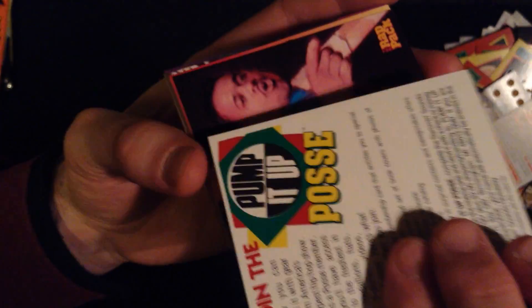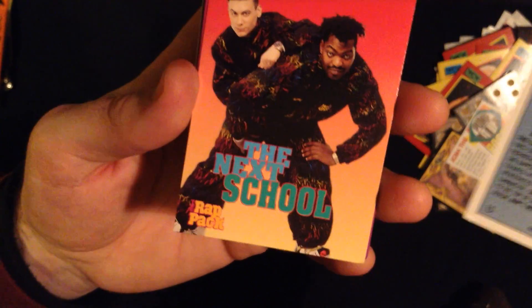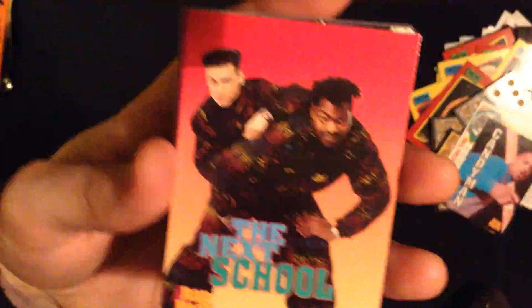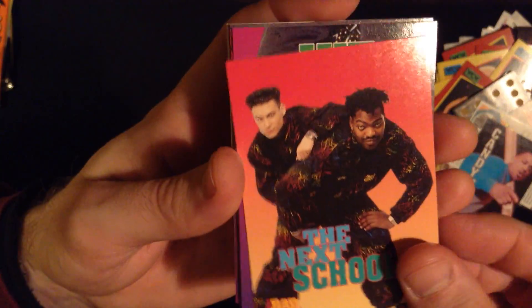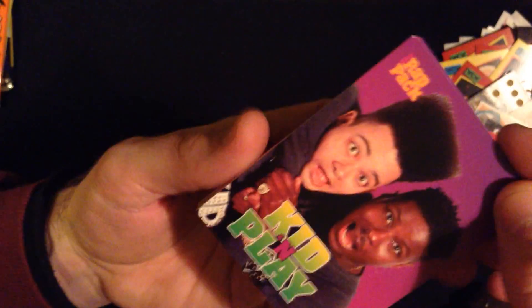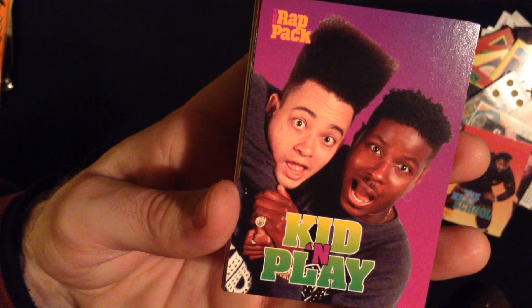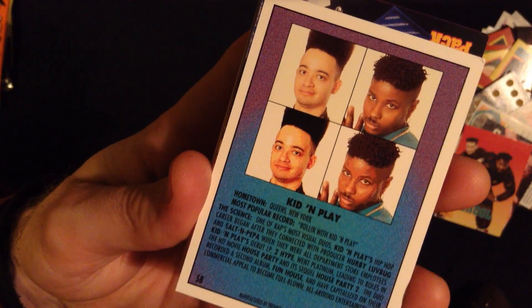Let's add the Pump It Up Posse Slammin' Sounds giveaway. Alright, the Candyman — rapper. 'Ain't No Shame in My Gang' was one of his albums. The Next School. Nice looking card. Get and Play. Alright, these guys are also famous on TV or movies. They had a lot of fame back in the 90s.